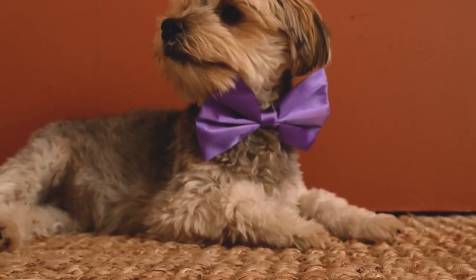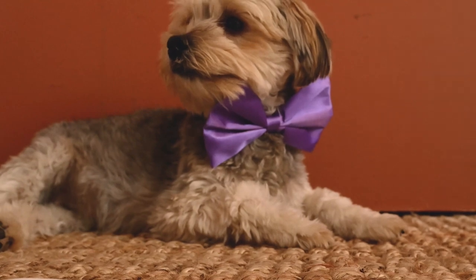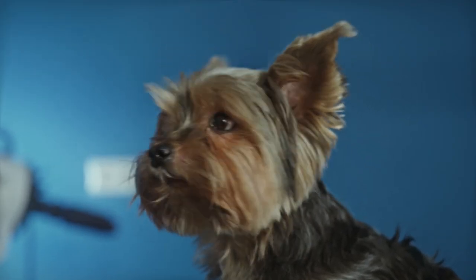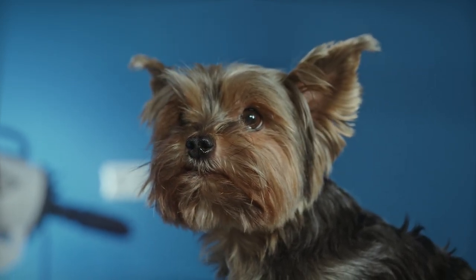Yorkshire Terriers are popular toy dogs, offering a big personality in a tiny package. These little dogs are full of energy and love, but they can also be quite sensitive. That's why it's important to know what to avoid when it comes to caring for your Yorkie.